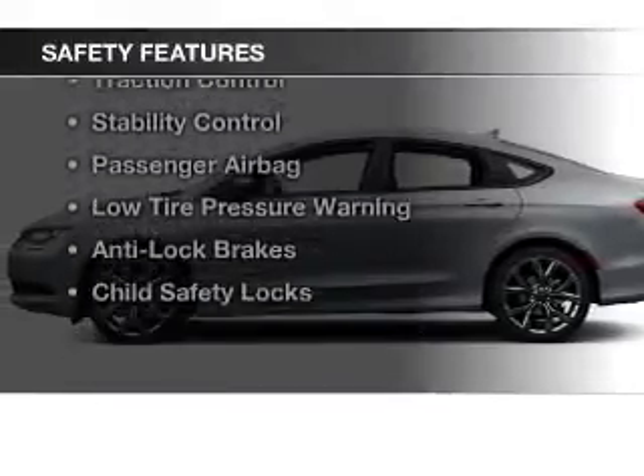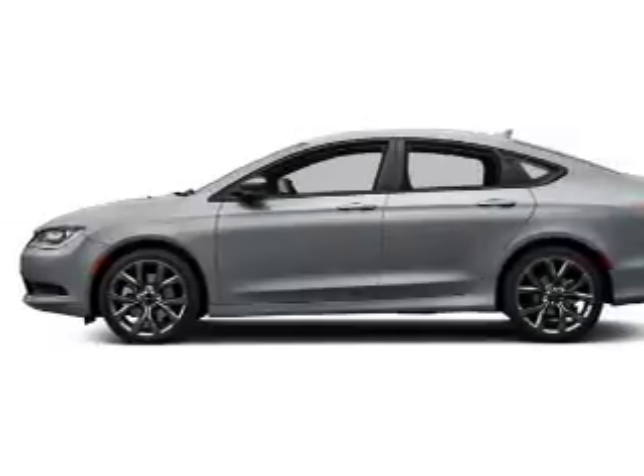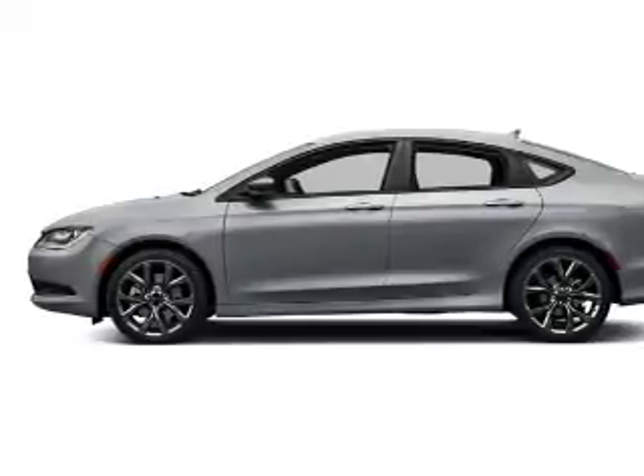Safety was made a priority with these features: a backup camera, side airbags, brake assist, traction control, and stability control.